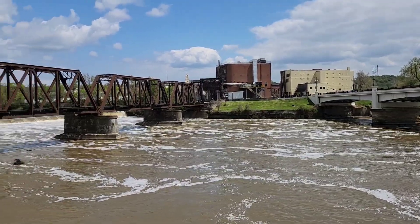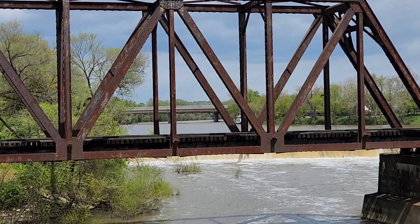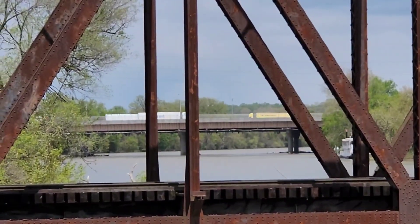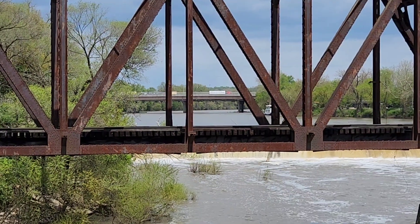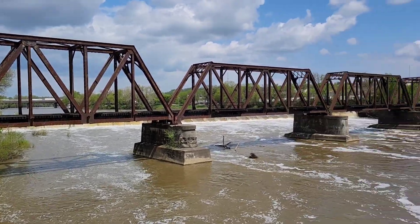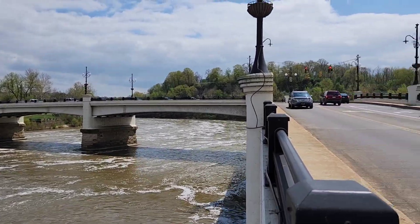Here's Zanesville's Ohio Central Railroad bridge and Interstate 70 — the National Road killer. So that was Interstate 70 and this is National Road.